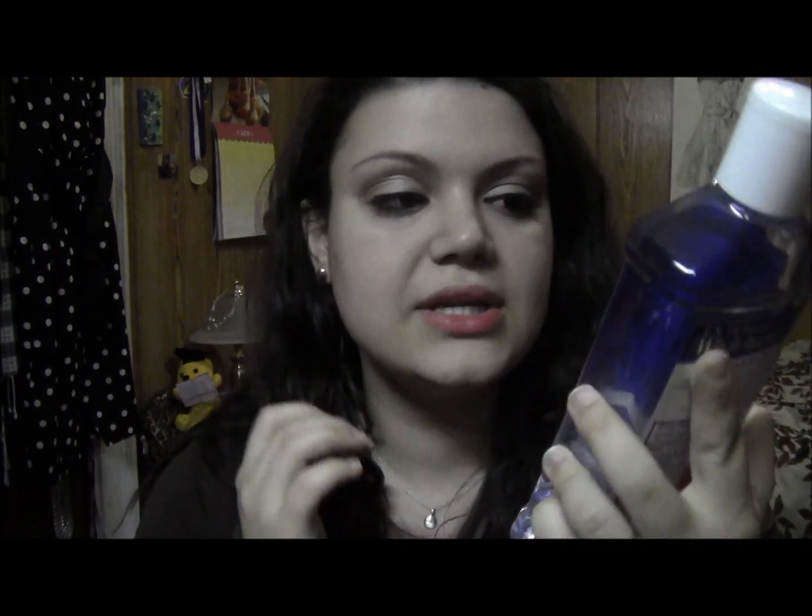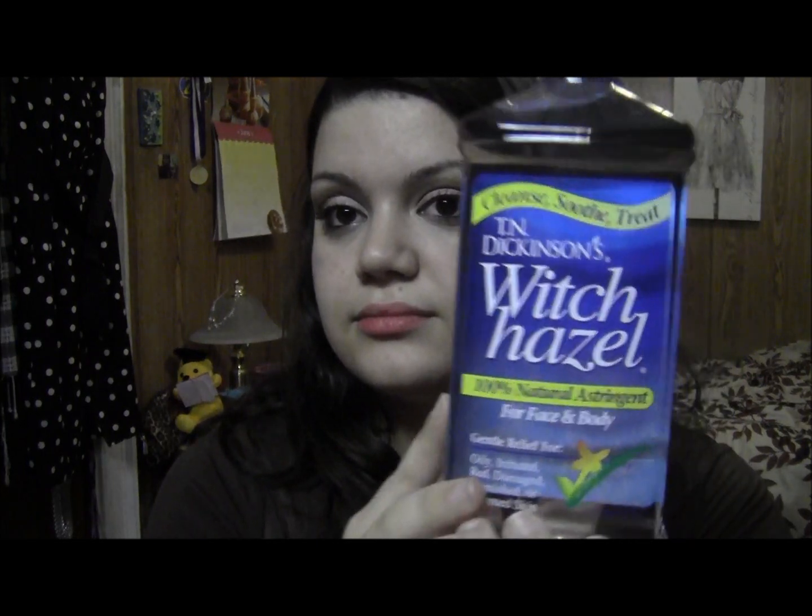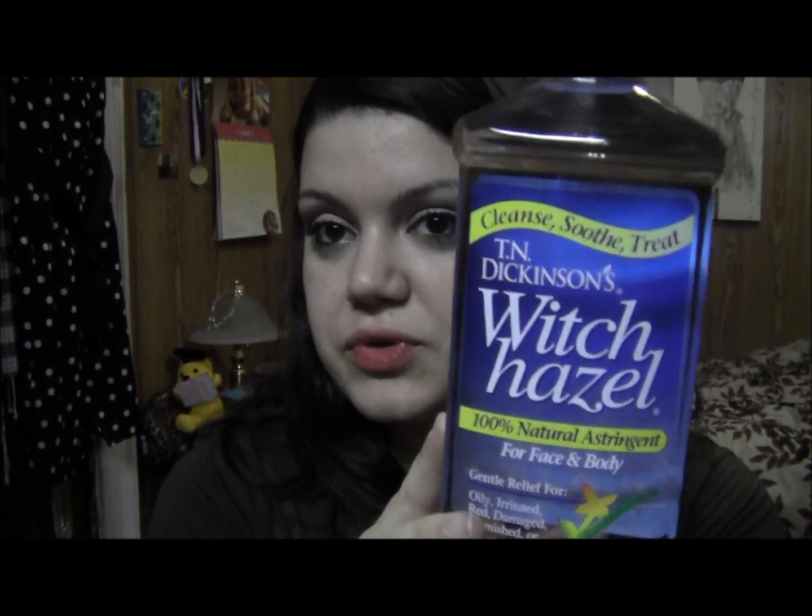Kind of boring, but I got the T.N. Dickinson's Witch Hazel, which I use as a toner. I haven't used this in a while. I've just been using a cleanser and a moisturizer, but this really helps get my skin really clean of extra makeup or dirt or whatever. As it says, it's cleanse, soothe, and treat. I've used this for a while and I missed it, so I thought I would buy another bottle.